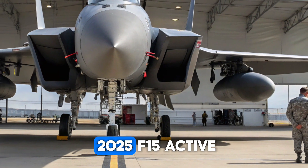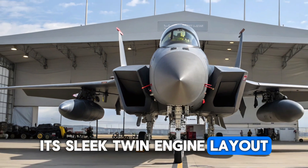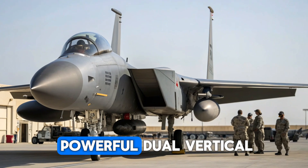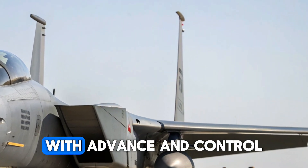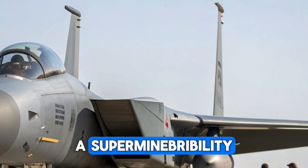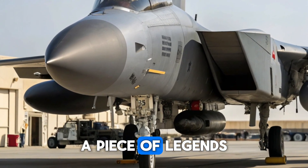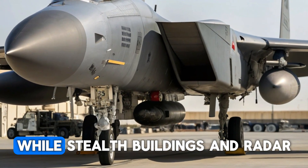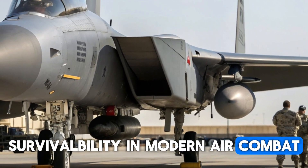The exterior of the 2025 F-15 Active immediately commands attention. Its sleek twin-engine layout, sharp nose cone, and powerful dual vertical stabilizers give it a stance of raw aggression and unmatched strength. The wings are modified with advanced control surfaces that allow for super-maneuverability, a defining feature of the Active program. The fuselage is streamlined for reduced drag, while stealth coatings and radar-absorbent materials ensure improved survivability in modern air combat.